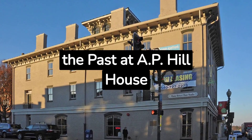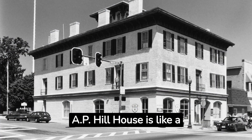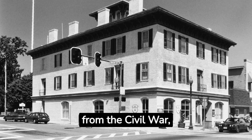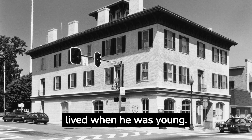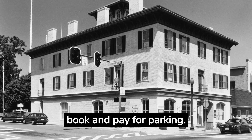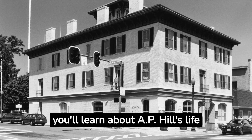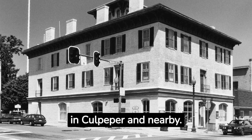Travel to the Past at A.P. Hill House. A.P. Hill House is like a window to the old days. It's where General A.P. Hill from the Civil War lived when he was young. You can go for free but need to book and pay for parking. Upstairs you'll learn about A.P. Hill's life and get ideas for things to do in Culpeper and nearby.